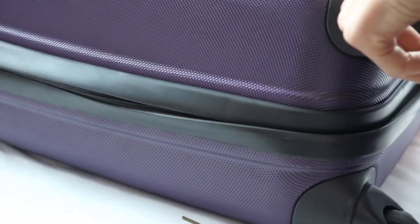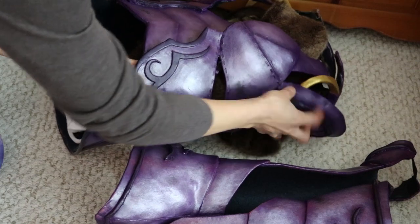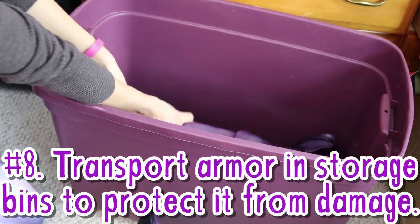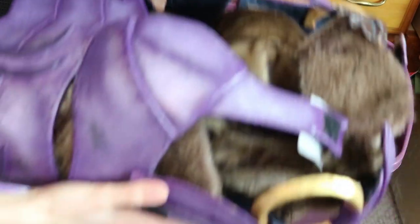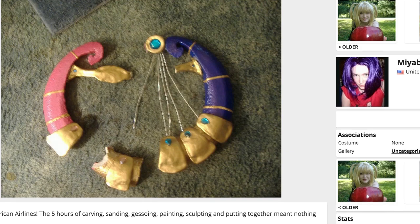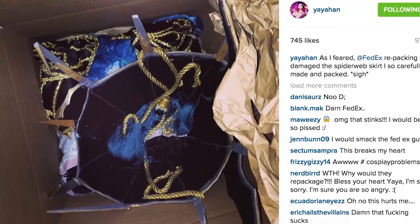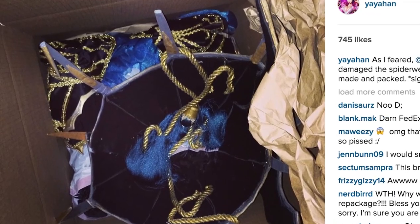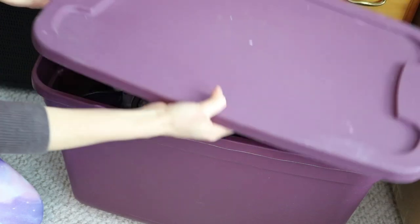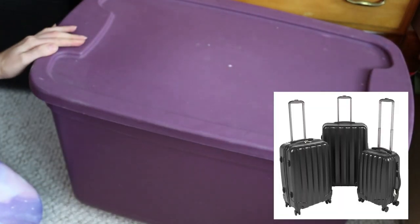So now you know how I pack normal costumes, but armor and oversized props are a little bit trickier. I tend to save armor costumes for conventions I'm driving to so I can transport them in plastic storage bins. I've heard so many horror stories about cosplayers having armor broken or damaged in checked luggage or when shipping it to the hotel, so I do strongly advise avoiding those options if possible. Otherwise, if you do have to bring armor on a plane, invest in a hard shell case that you can check.